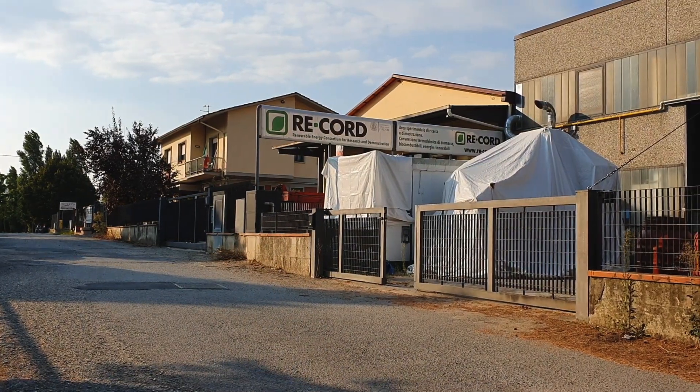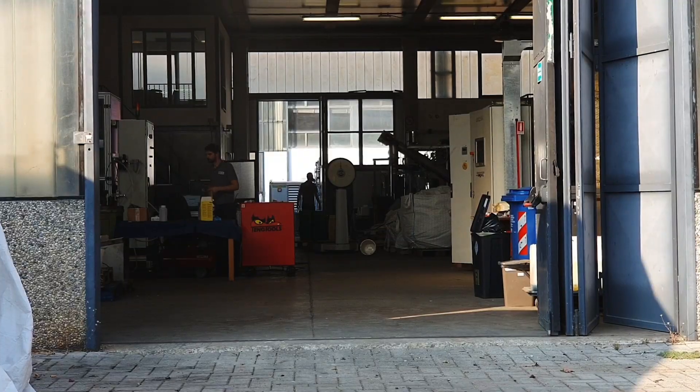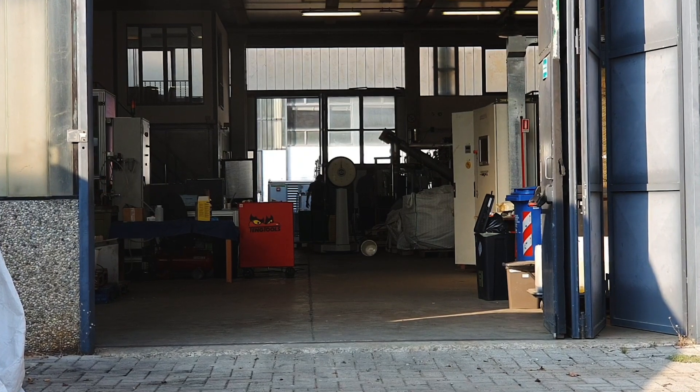The Renewable Energy Consortium RECORD is a research body. We are a nonprofit research institution, which was funded by the University of Florence and now has in place a collaboration agreement with the Polytechnic of Turin, which I belong to.